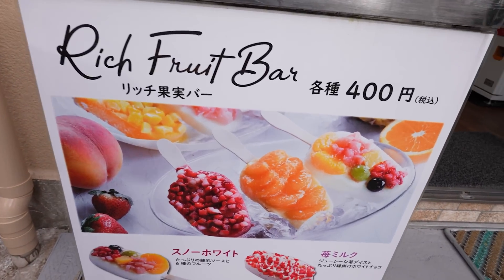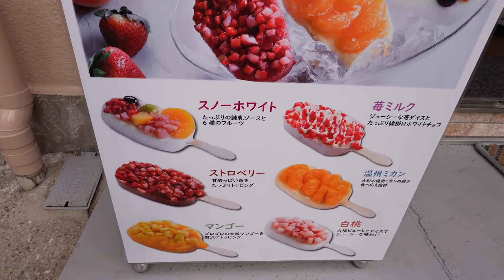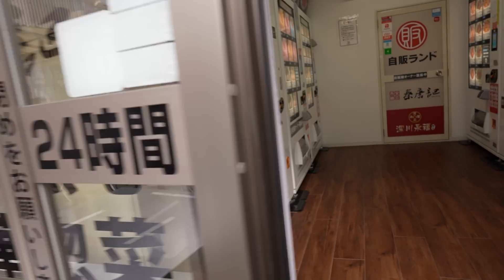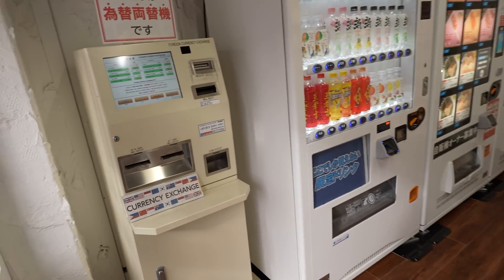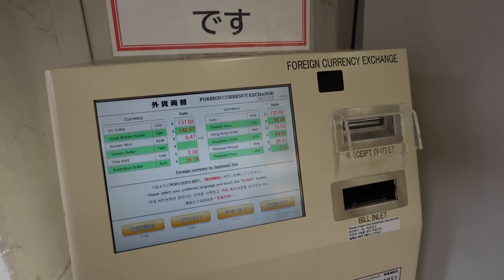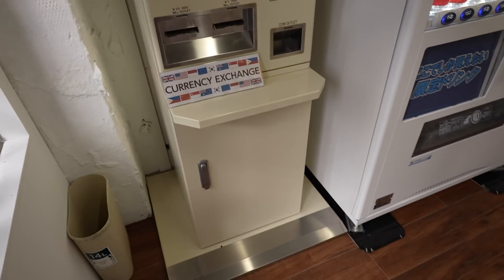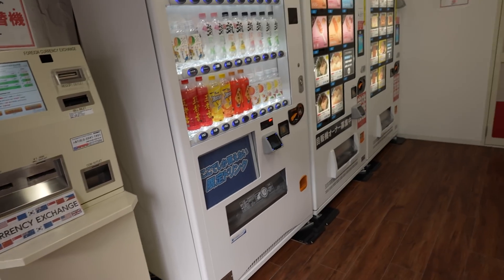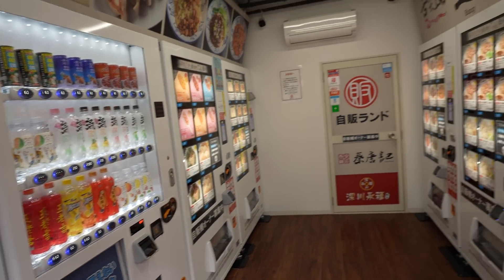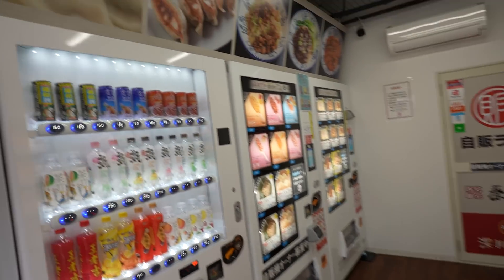We've got a rich fruit bar. This looks interesting — never seen that before. It's open 24 hours. Quite a few machines in here. They do foreign exchange — you can change yen for dollars or whatever currency. That's pretty cool. Unmanned. So we've got three machines on this side, three machines on this side. It's looking pretty good.